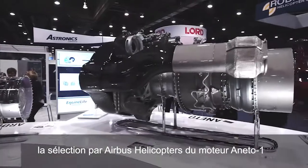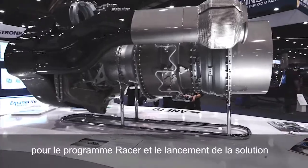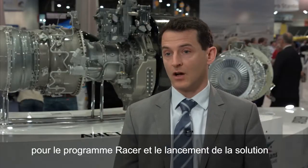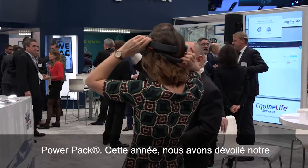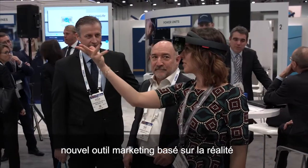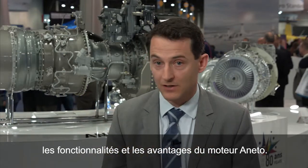The main highlight for Saffron Helicopter Engines is the announcement of the selection of the Aneto-1 by Airbus Helicopter on the RACER program, combined with the launch of the PowerPak brand solution. This year we've also introduced a new marketing tool based on augmented reality to show potential customers what the Aneto is and what the benefits of this engine are.